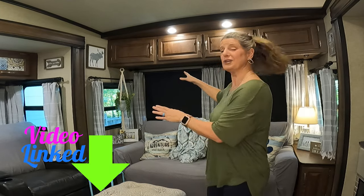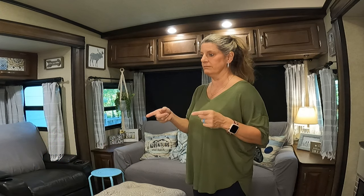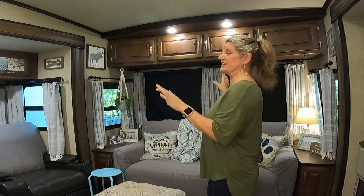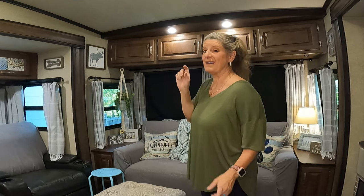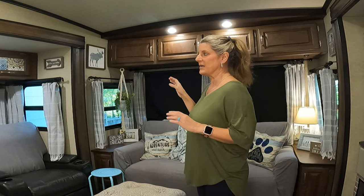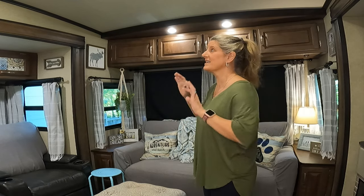If you haven't already watched it, I took down all my valances and made this feel more like a home. I originally did not change out my valances because I wanted my blackout shades and I didn't think the curtain rods would work with them. I ended up having to buy an extra piece to make them work, but they worked perfect. I absolutely love how this turned out — it made the biggest impact on our RV of anything else I have done.